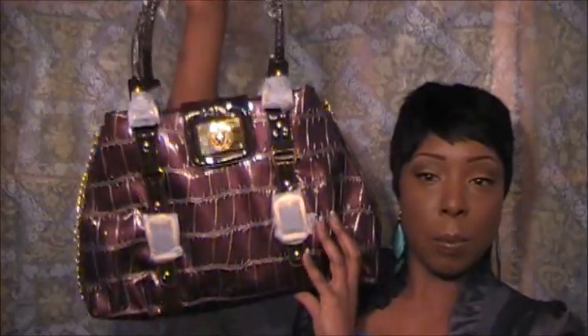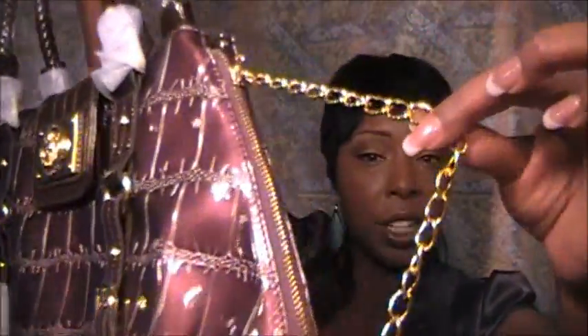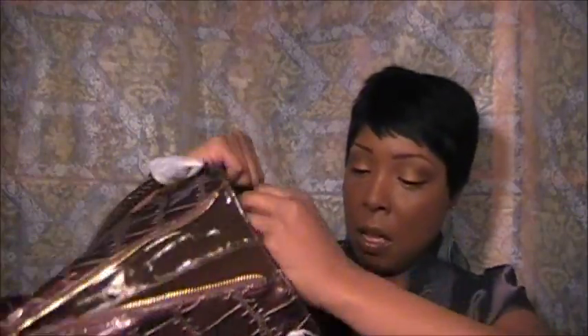I looked on the site before I was sent anything because she wanted me to see all the new items they were carrying, and this bag looks exactly like it does on the site, which is nice — because a lot of times you'll pick something out online and when you get it, it doesn't look like that. Y'all check this baby out, look at this purse, look at the detail. It's got little buckles here and it is very big — you can fit a lot of stuff in here.